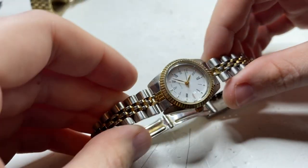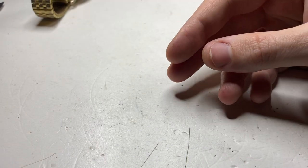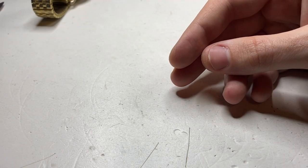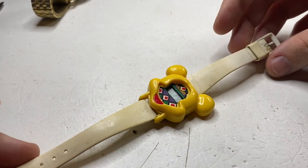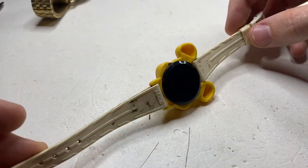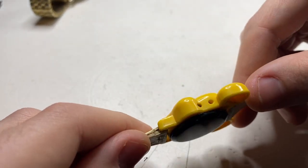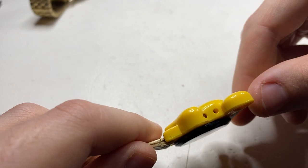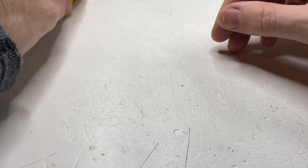Next up we have a no-name watch. Next we have an Ashi — that's a type of Japanese beer. You never know, that could be worth a bit of money. Is that broken or is that supposed to be like that? Maybe that's how you set the time — have to look those up.